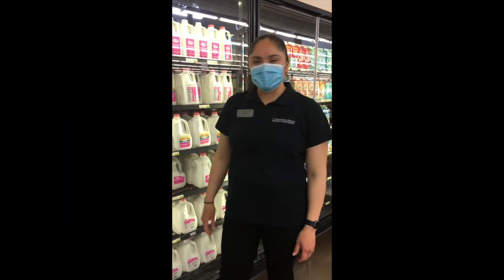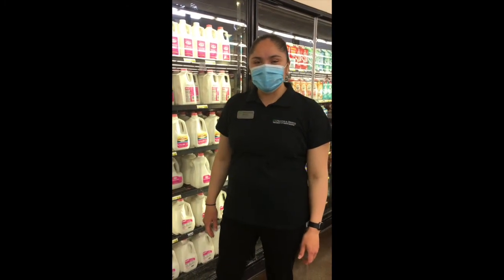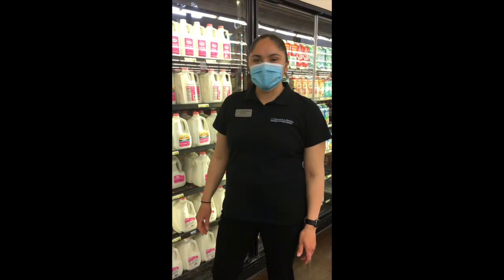Hi everyone, my name is Brittany. I'm a student dietitian at the University of North Dakota. Today we're here at Hugo's on Columbia for our virtual grocery store tour.